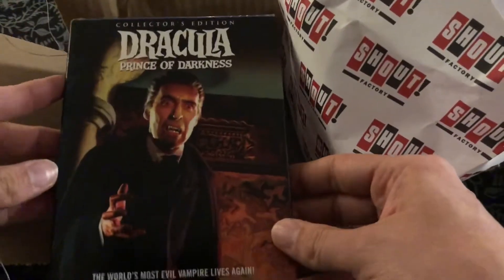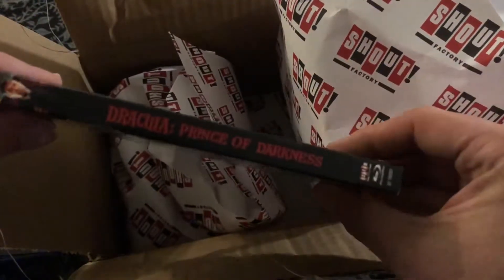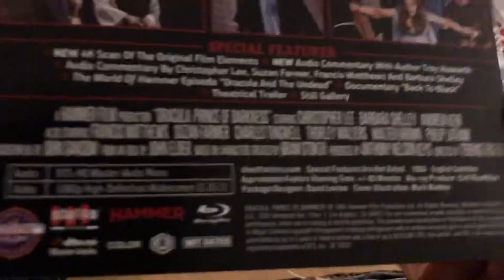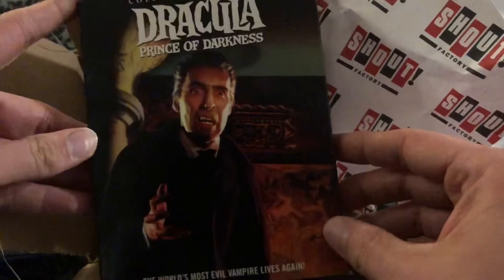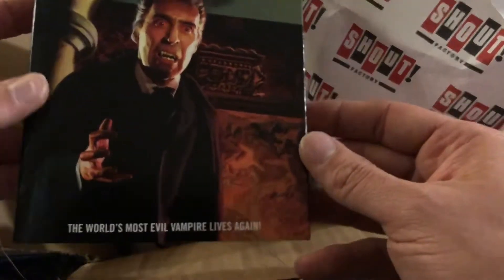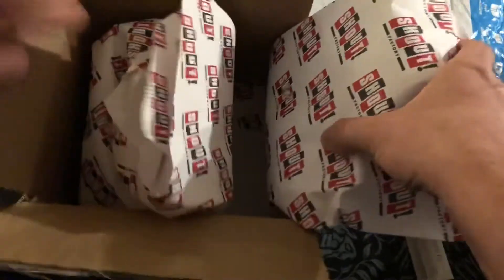And then my first Hammer Blu-ray. I have a lot of the Hammer films on DVD and in collections and stuff, but this was my first Blu-ray Hammer. I've never actually seen this movie, so I'm excited about that. That was a cute little wrapping they had going on there, wasn't it?